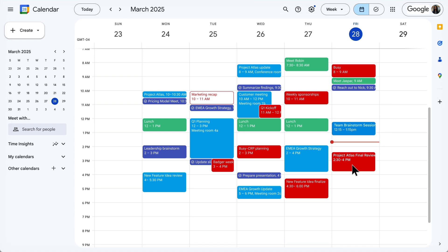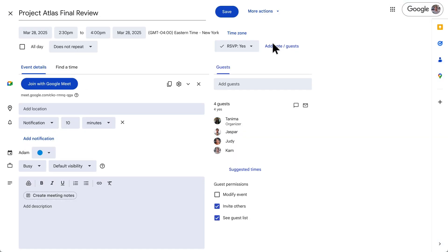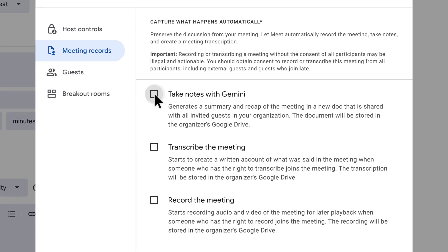For upcoming or recurring meetings, you can set Gemini to Take Notes ahead of time by editing the meeting invite, going to Settings, then Meeting Records, and enabling Take Notes with Gemini.